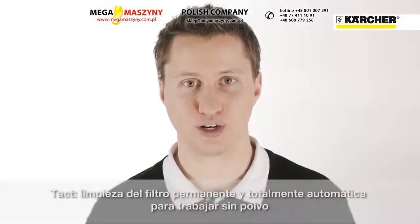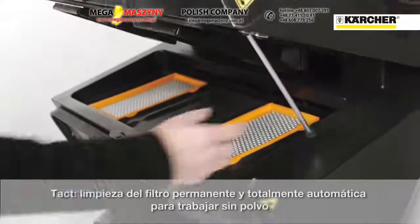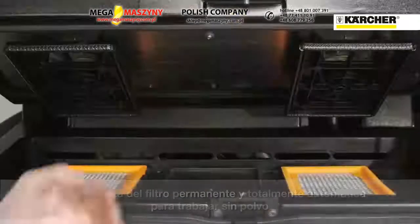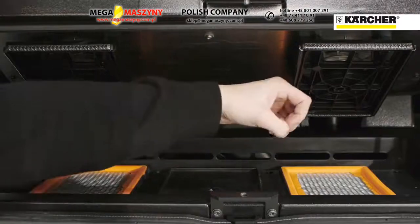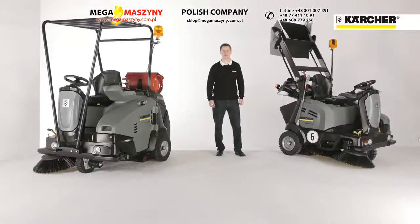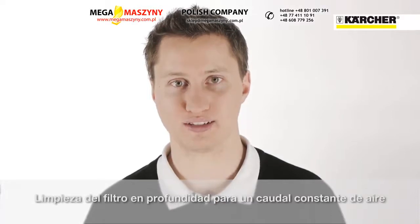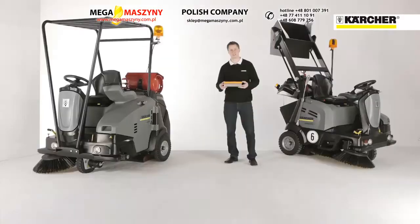For uninterrupted dust-free working, the machine includes the highly effective and fully automatic TACT filter cleaning system. TACT sends pulses of compressed air through the filters at regular intervals to ensure they are never blocked. Thanks to the TACT pulses every 30 seconds, the finest pores of the nano-coated polyester filter are kept clean, ensuring constant volume flow through the filters and permanent dust-free working.